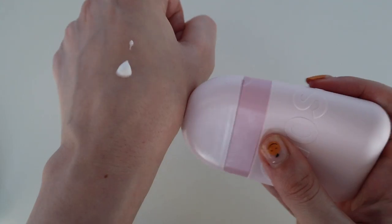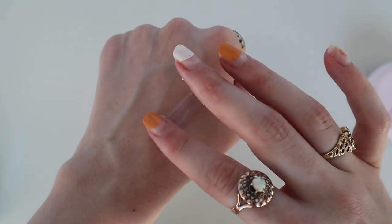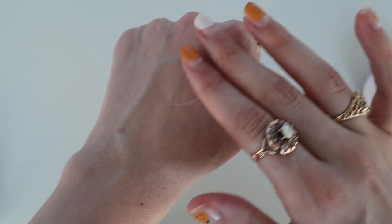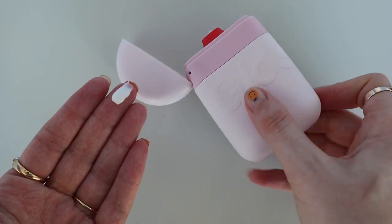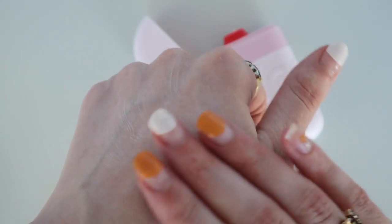I don't think this is suitable for super cracked, parched, dry hands from over-sanitizing or washing them. It's not too heavy — it's very lightweight. This isn't the kind of product you'd need to put on at night and let soak because it's so rich and heavy. I would say it's not a hand treatment; it truly is just a lightweight hand cream with a pleasant scent that's aesthetically pleasing and nice to pop into your purse.